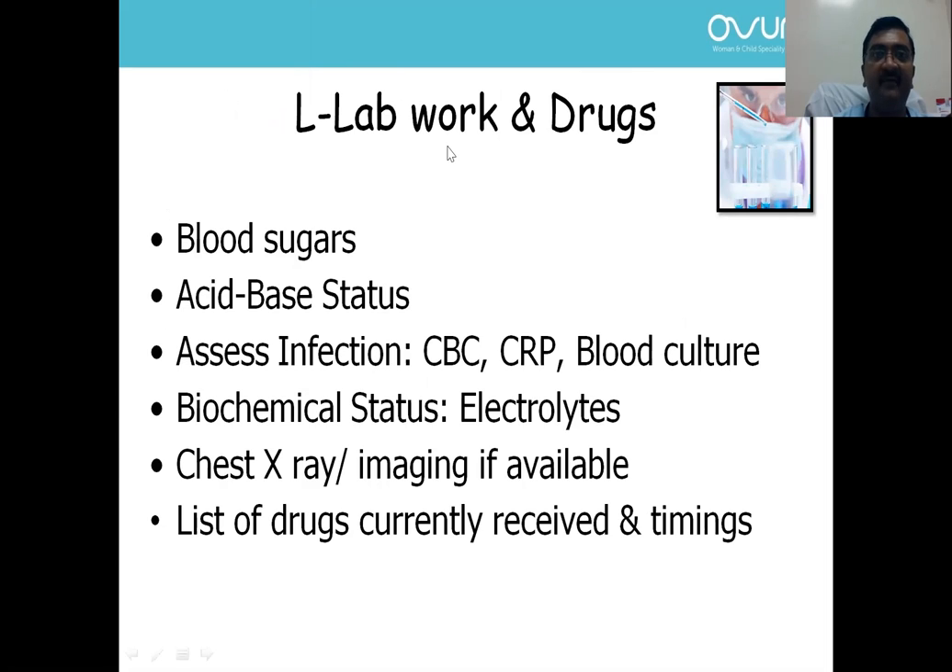Lab work depends on the sickness level of the child. At least try to do a basic blood sugar via glucometer. If there is facility, get acid-base status assessed by blood gas. Assess for infection using reports already done at the referral hospital — complete blood counts, C-reactive protein, blood culture, electrolytes, chest X-ray or imaging. Also record the drugs already received to avoid repetition during transport.